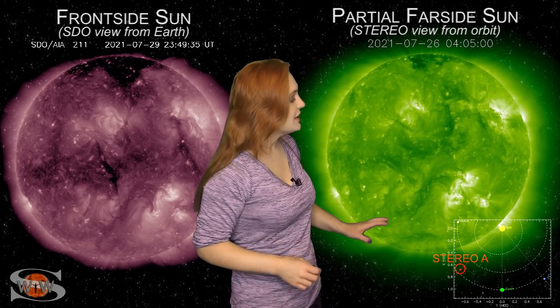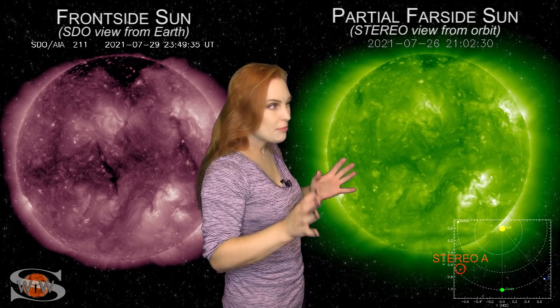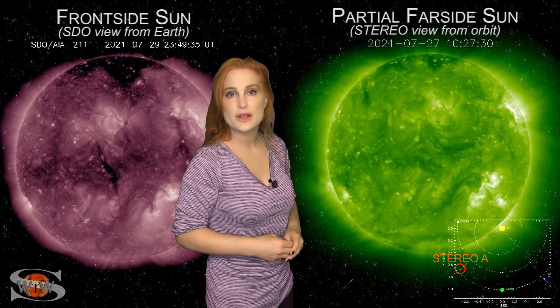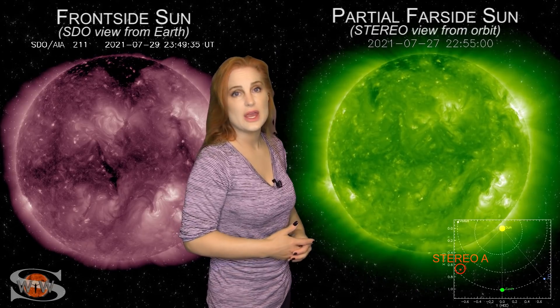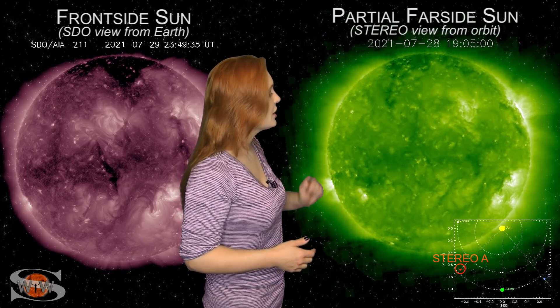The solar storms are really the story. Taking a look at Stereo A's view — it's looking at the sun just a little bit from the side — you can actually see regions 2846, 47, and 48 pretty much at the west limb of Stereo's view. You can even watch a couple of those eruptions launching those partially Earth-directed solar storms. But looking past that toward the east limb in Stereo's view, there's not a lot going on. We do have a couple of regions in the south rotating into Stereo's view, but they don't seem to be that flare active.